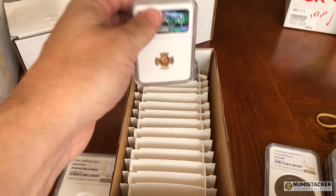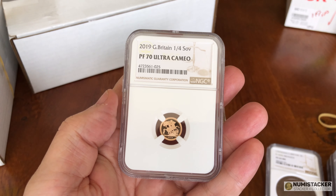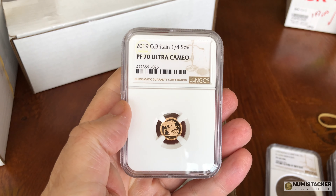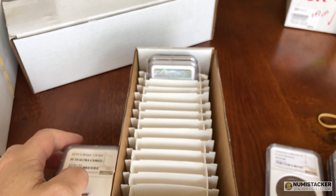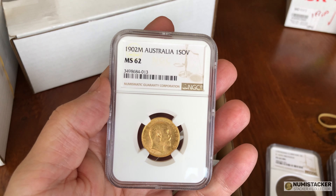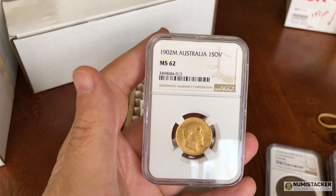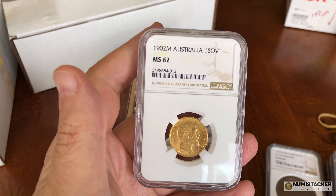This one is a quarter sovereign — the smallest, dinkiest little sovereign the Royal Mint makes — however the label previously said half sovereign, so the label was wrong and it had to go back and be re-holdered with the right label. I can't remember what the problem was with this next one — maybe nothing, maybe it just got graded, or maybe it was a cross-grade with PCGS. I need to look that one up, but either way a 62 is pretty nice.